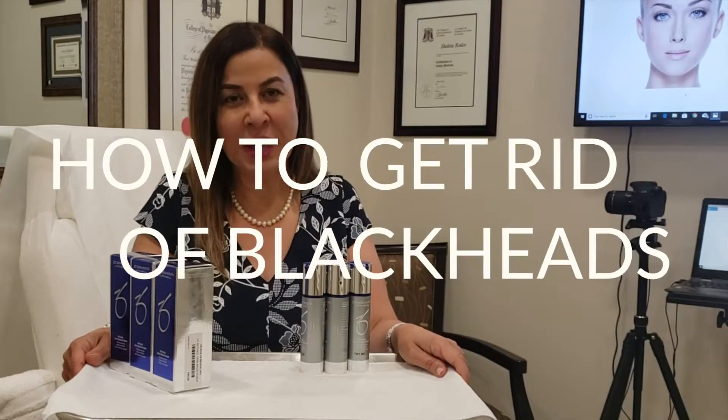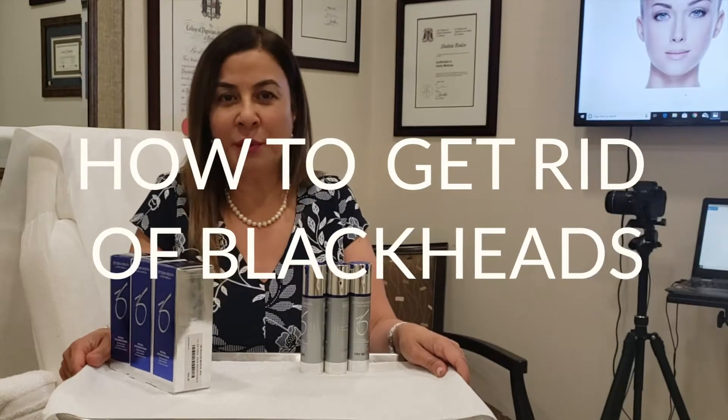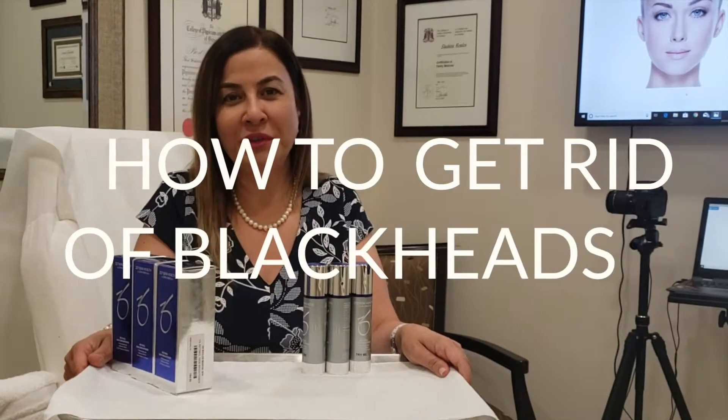Dr. Bullis in Newmarket. Today we're going to talk about how to deal with blackheads. It's a very common question and a common concern. It doesn't look nice when you have it on your face, and we'll let you know how to get rid of it.